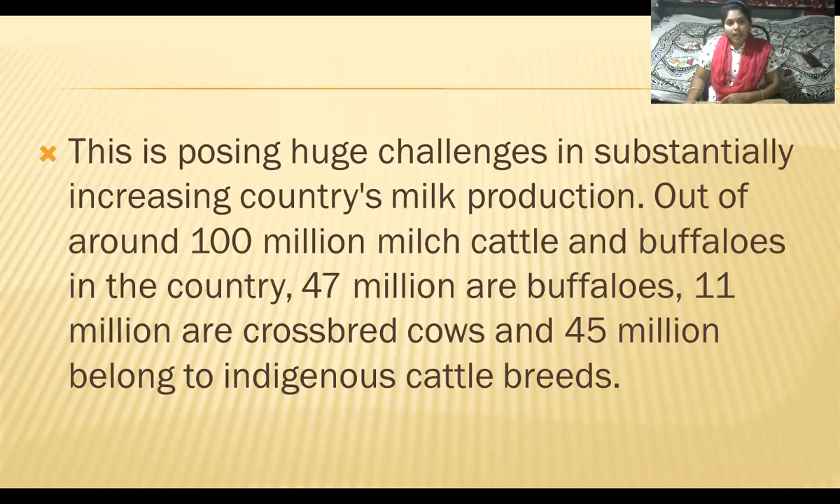Out of around 100 million milch cattle and buffaloes in the country, 47 million are buffaloes, 11 million are crossbreed or hybrid cows, and 45 million belong to indigenous or native cattle breeds. 'Milch' refers to animals which give milk.